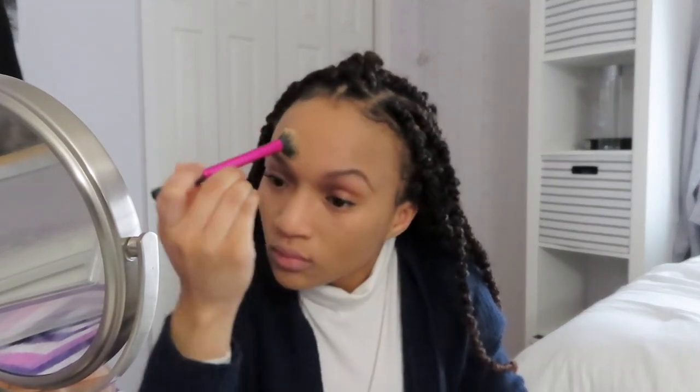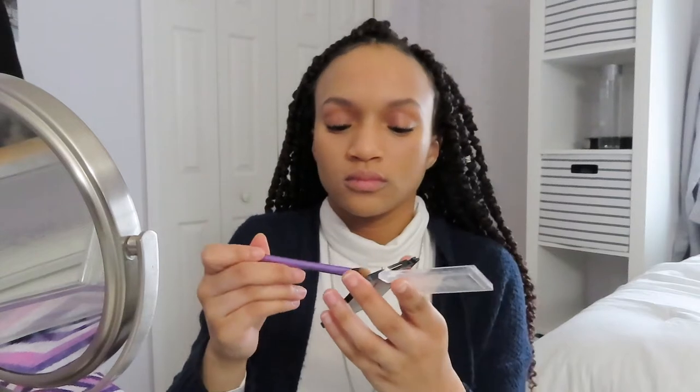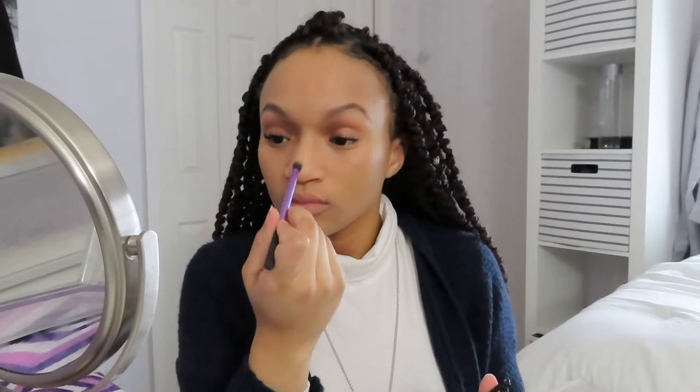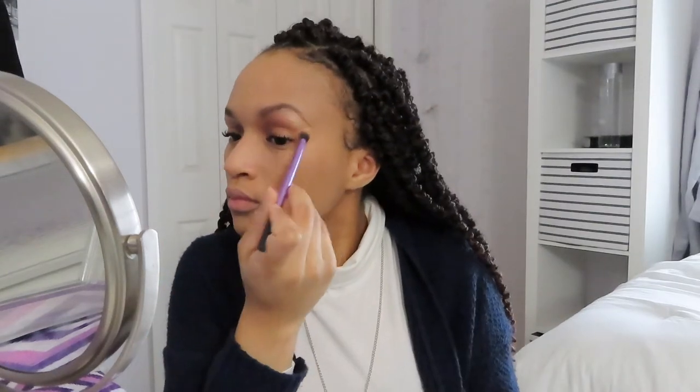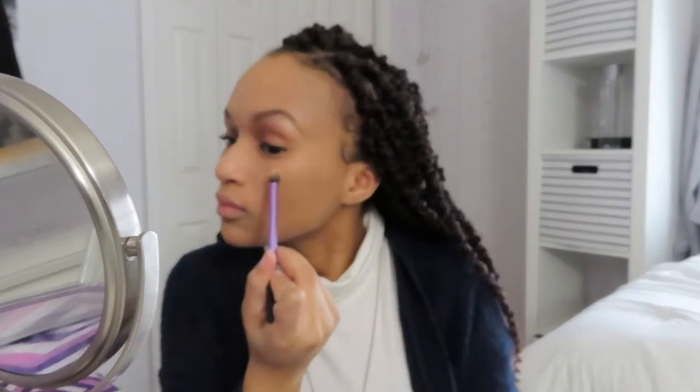Next I'll be using the Wet n Wild Mega Glow Highlighting Powder in the shade Golden Flower Crown. This is probably the best highlighter that I've ever tried. It really glows by itself, but once you add setting spray to it it really pops even more. I like to put this on all of the high points of my face — the arches of my eyebrows, on my nose, in between my eyes, and also on the high points of my cheeks.